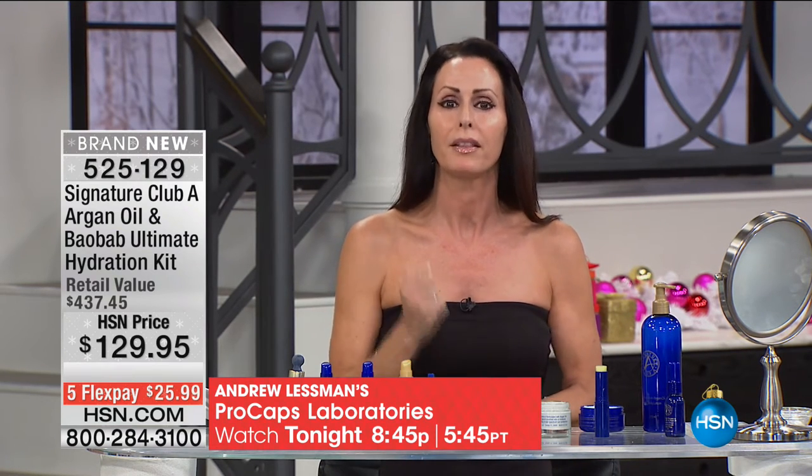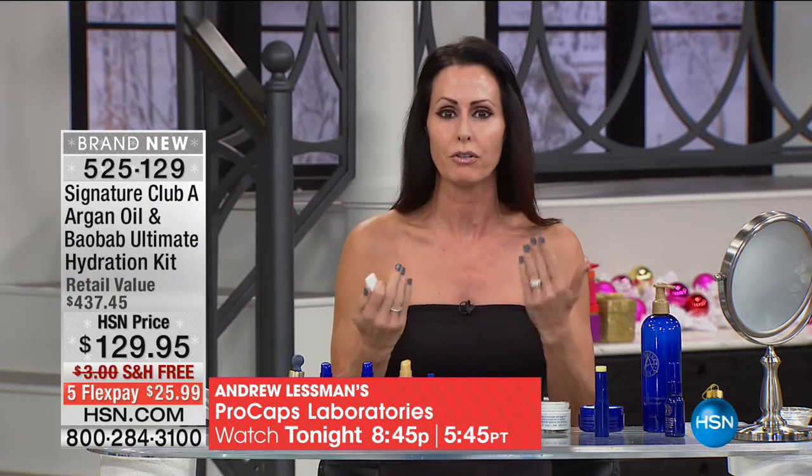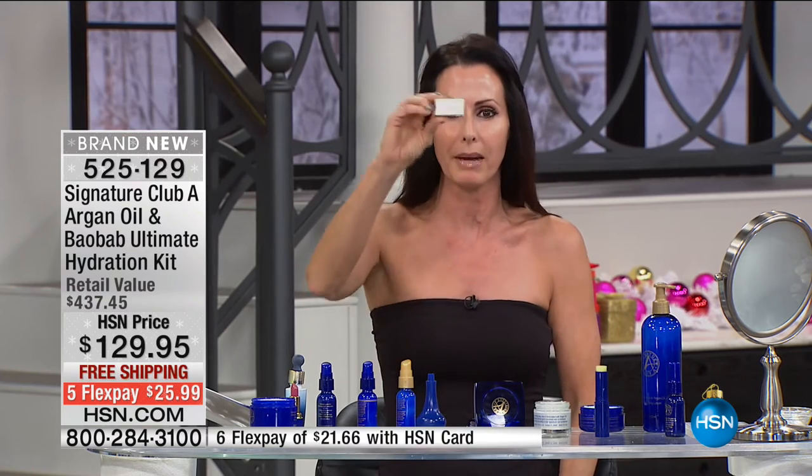The argan oil with the baobab locked in the moisture — that's the glow. People always ask me what illuminator I'm using. This is hydrated skin. I'm going to show you — nothing on my skin, not a drop of makeup. I'm going to start quickly because there's so much good stuff here.